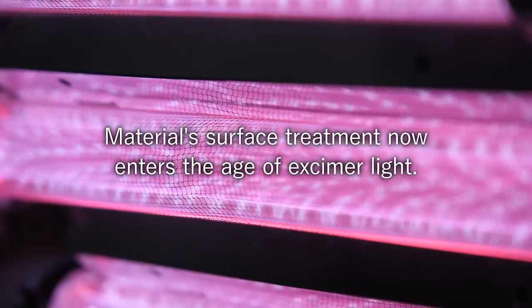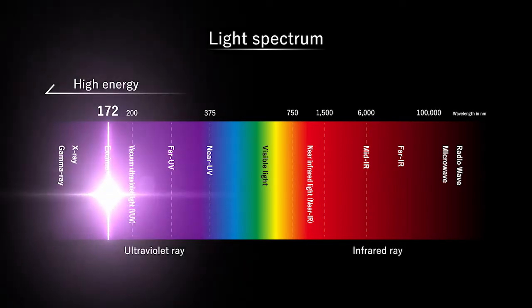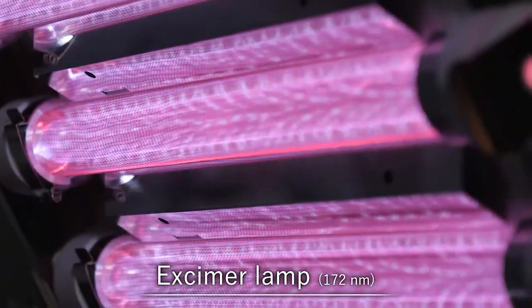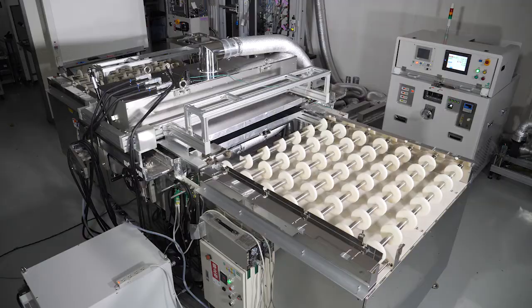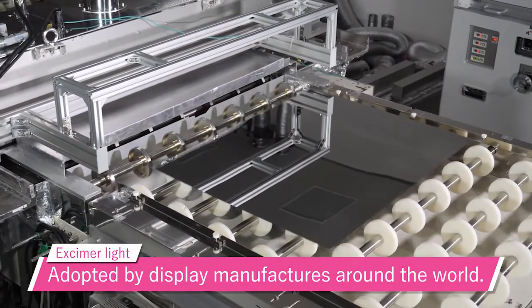Material surface treatment is entering the age of eczema light. The shorter a light's wavelength is, the more energy it has. Ultraviolet light has an especially strong chemical action. In particular, 172 nanometer eczema light emitted from an eczema lamp can change the surface state of what it irradiates efficiently and effectively. Due to its exceptional surface treatment effectiveness, eczema light is widely used around the world for processes such as LCD and OLED substrate cleaning.